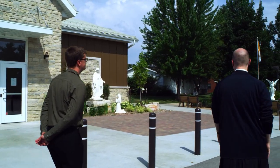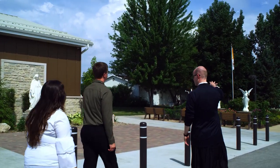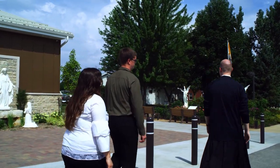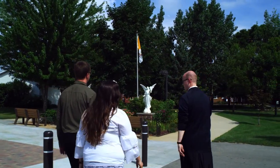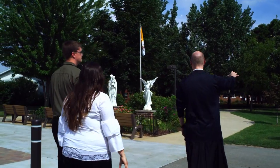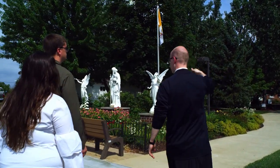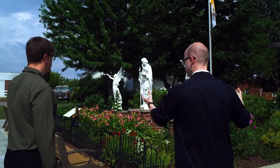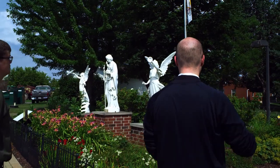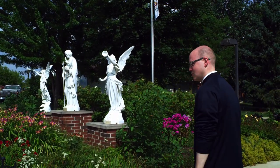Why don't we go for a little walk here on the main grounds. When Our Lady appeared to Adele Brice, Adele was walking along an old Indian trail that went through this area. It crossed right through the chapel and went out towards New Franken. The grounds over the years have been built up around that trail that Adele was walking when she was bringing grain to the gristmill.